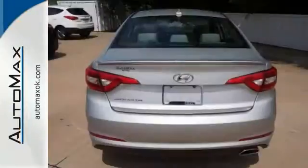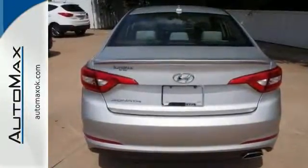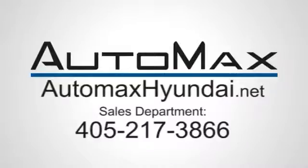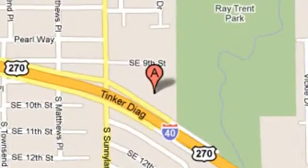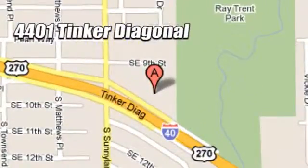We'd love to have you come in and take it for a test drive. We work hard to serve our customers and to cultivate long-lasting relationships. Visit AutoMax Hyundai Dell City today at 4401 Tinker Diagonal in Dell City, Oklahoma.